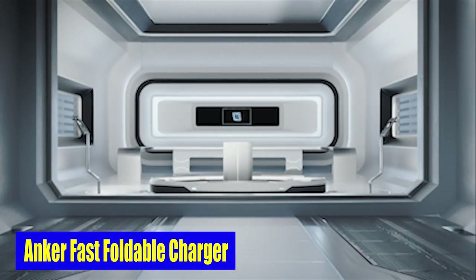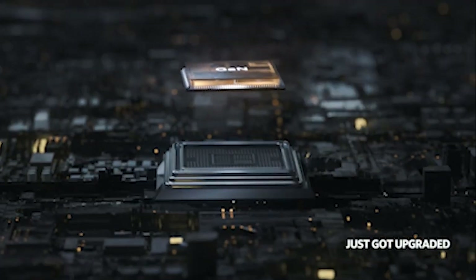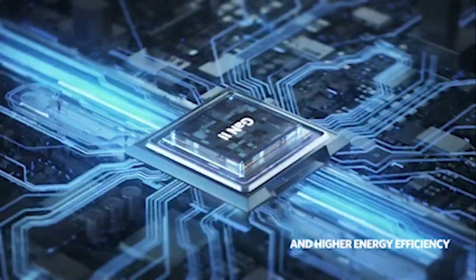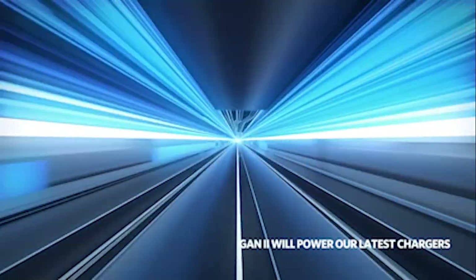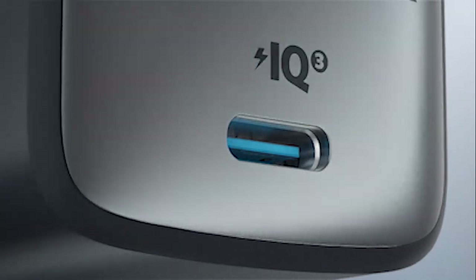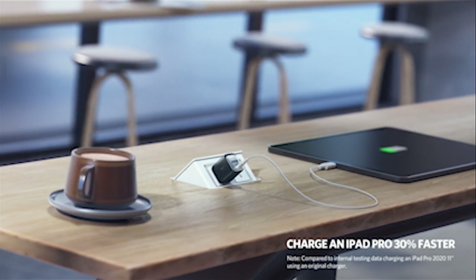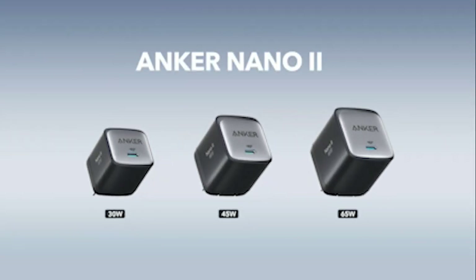Number 2: Anker Nano 2 Fast Foldable Charger. What sets the Anker Nano 2 apart is its GaN 2 technology — with a 100% increase in operating frequency, an innovative stacked design, and an updated circuit board structure, this charger delivers excellent power in a smaller form factor. GaN 2 technology enables efficient power conversion, resulting in less heat and more energy savings. Despite its compact size, this charger can deliver up to 65W of power, ensuring your devices charge quickly and efficiently. Built-in safeguards protect your devices against excessive current, overheating, and overcharging.